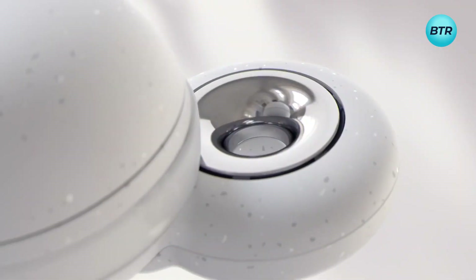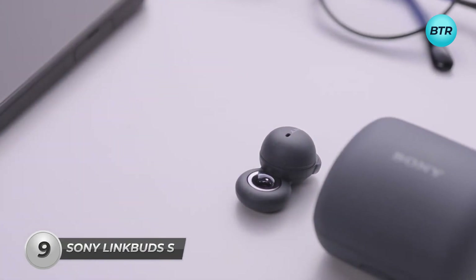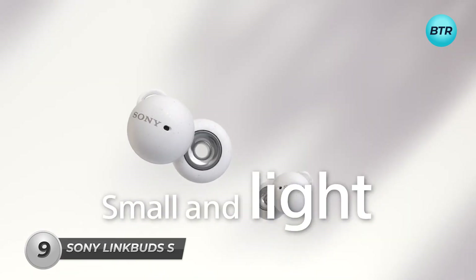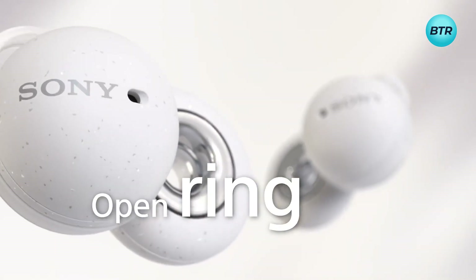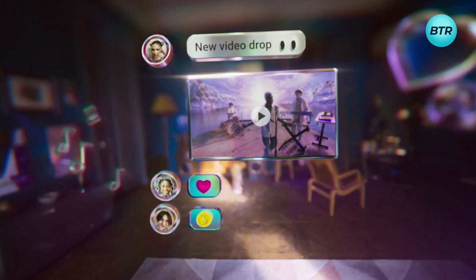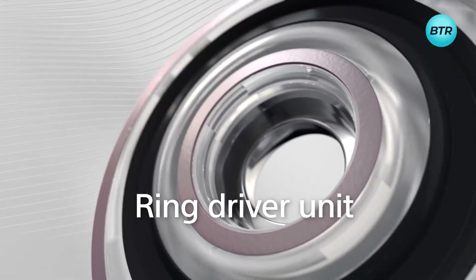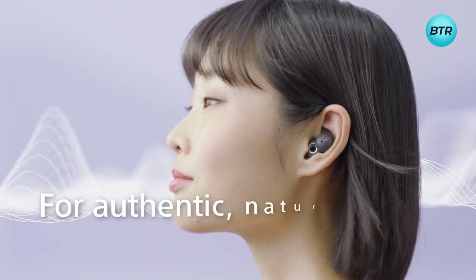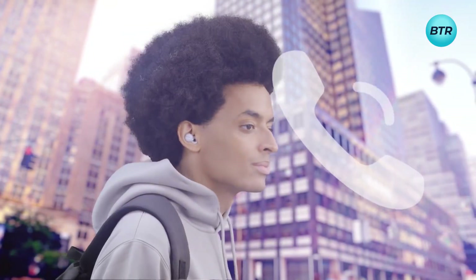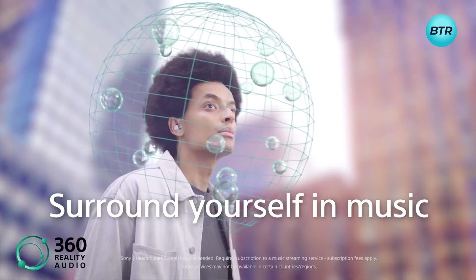Next, experience music in a whole new way with the Sony LinkBuds S Hi-Res wireless earbuds. Perfect for your active lifestyle, they offer a secure and comfortable fit that stays in place no matter what. Weighing just 4.8 grams, these earbuds are ultra-lightweight, making them an ideal choice for all-day wear. Their sensor and spatial sound technology create an immersive soundstage, transporting you to another world. With a powerful 5mm driver unit, the Sony LinkBuds S deliver clear, crisp vocals and powerful bass. Additionally, the integrated processor V1 enhances noise cancelling, reduces distortion, and improves sound quality for an uninterrupted listening experience.